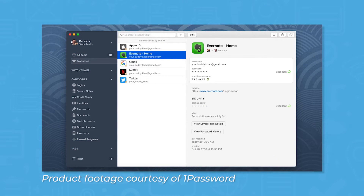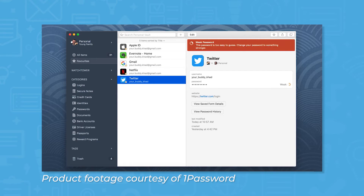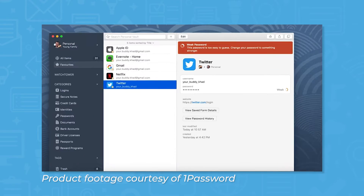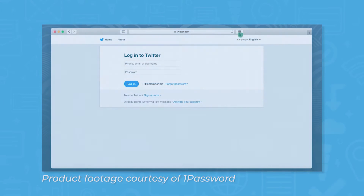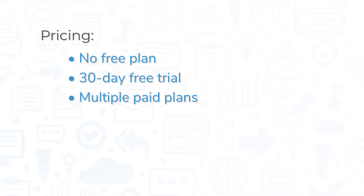The standout feature of 1Password is travel mode, which lets you remove certain vaults from your device when you're on the go. This feature is available for personal and business accounts, and business account users get the added benefit of letting account admins turn travel mode on and off for certain team members. Unlike many of the other solutions in this roundup, 1Password does not offer a free plan, but you can try the tool out for free for 30 days before committing to one of its paid offerings.